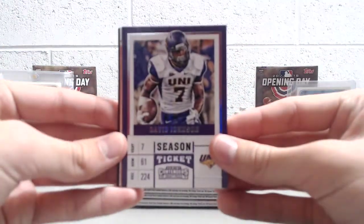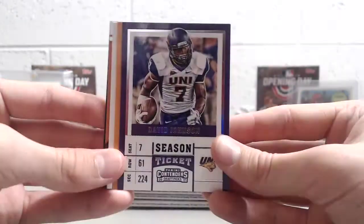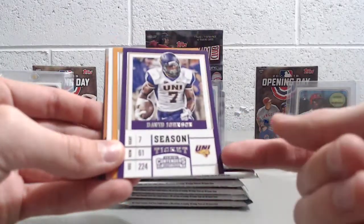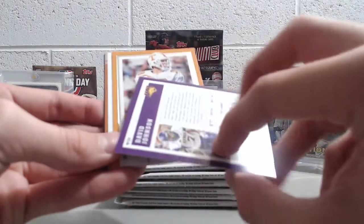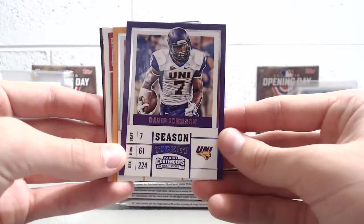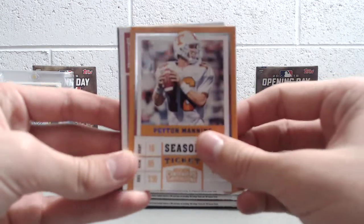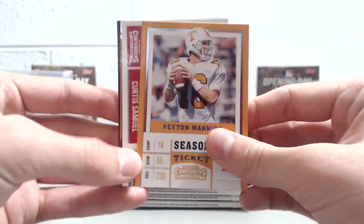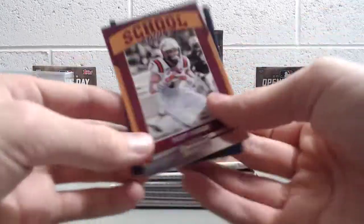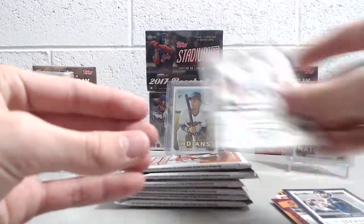Got David Johnson. These are actually pretty sweet looking cards if you're like a college collector and only want the player in their college uniform. Like if you like University of — what is UNI? What is Unidome? I don't even know what that is. University of something — Northern Indiana, maybe. Anyway: Peyton Manning, Curtis Samuel, Bucky Hodges, Jared Goff, and Alan Robinson.